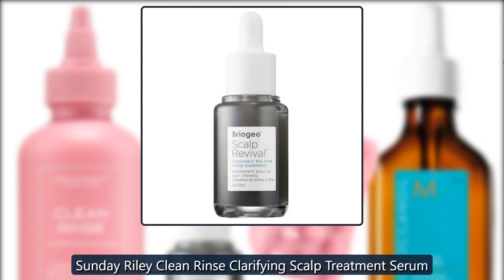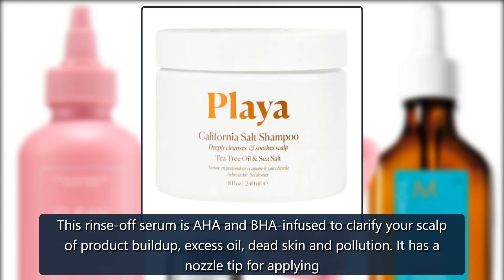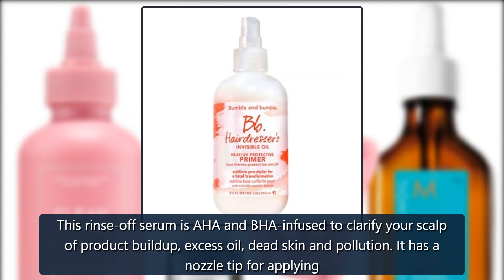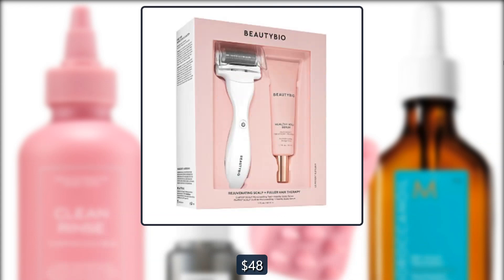Sunday Riley Clean Rinse Clarifying Scalp Treatment Serum. This rinse-off serum is AHA and BHA infused to clarify your scalp of product buildup, excess oil, dead skin and pollution. It has a nozzle tip for applying directly to your scalp. $48 at Ulta. $48 at Sephora.